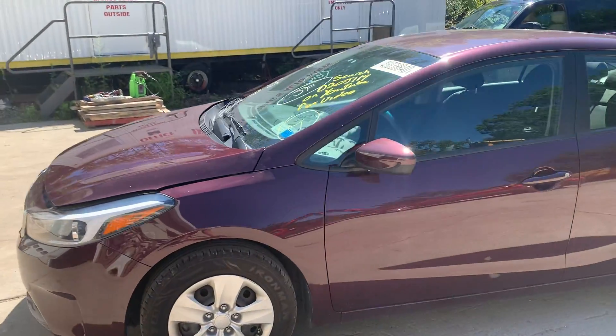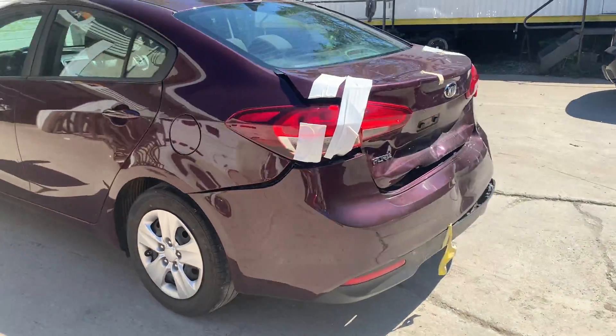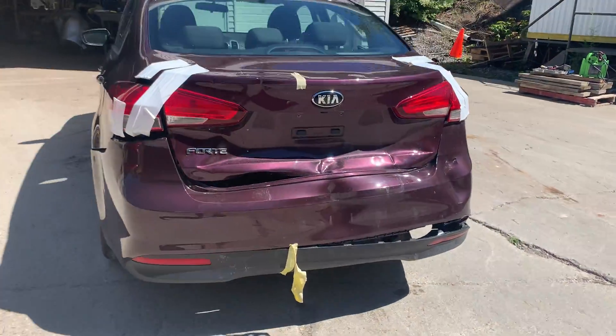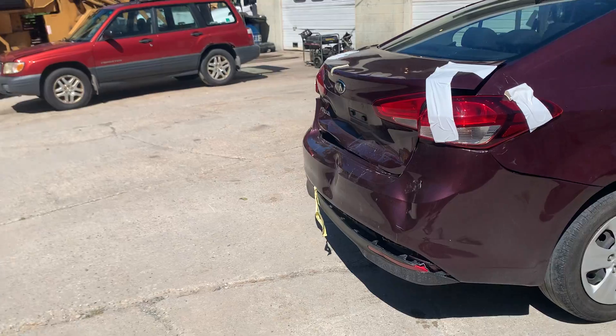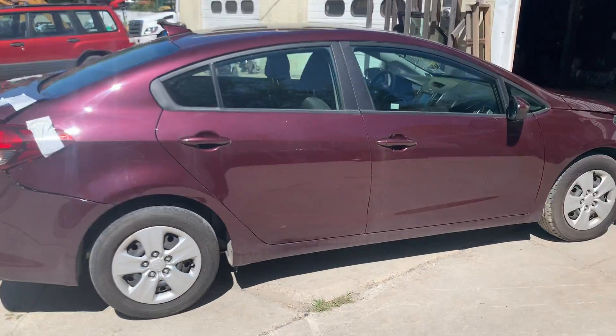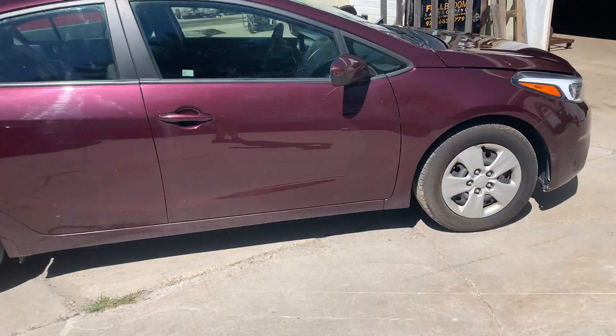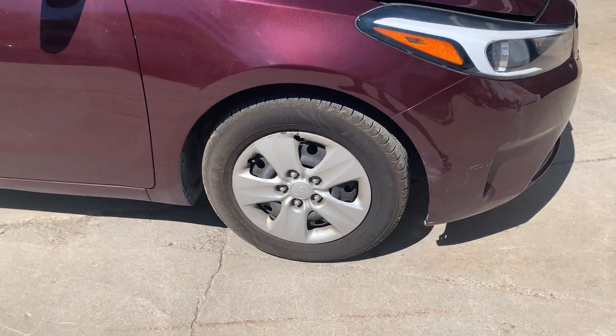It's got a front end on it, four doors. Left side doors are nice. You can see it took a light hit in the back — really not bad. Bumper, trunk lid, taillights, rear body panel. Nice right side doors. 15 inch steel wheels and hubcaps.